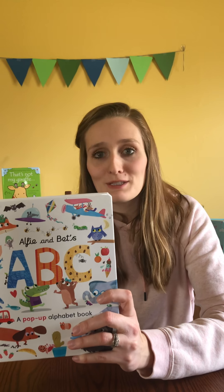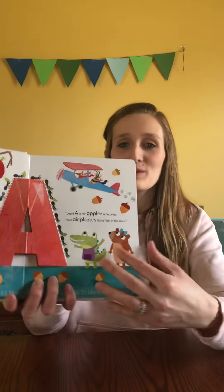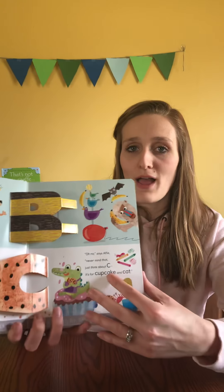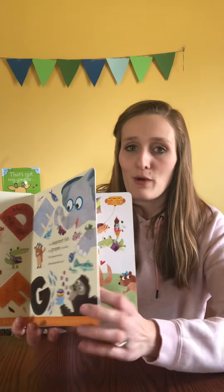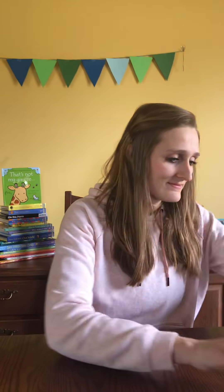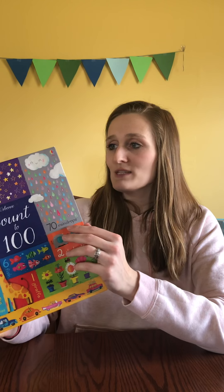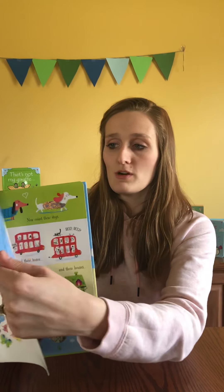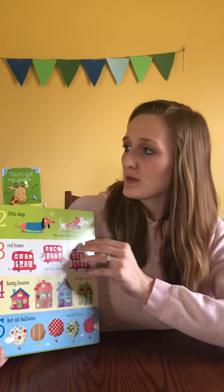This is the Lift the Flap ABC book. We really like this book. It has really beautiful colors inside with lots of flaps and letters for kids to start learning letter recognition and to be interactive with their book. It has the whole alphabet, lots of pictures, lots of sounds, and it's really fun for toddlers to be lifting the flaps.